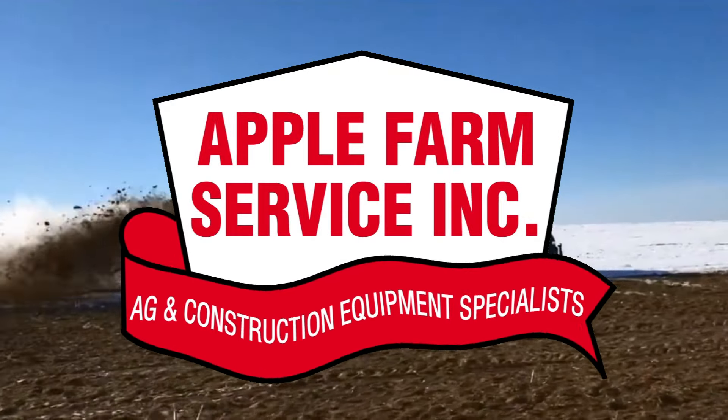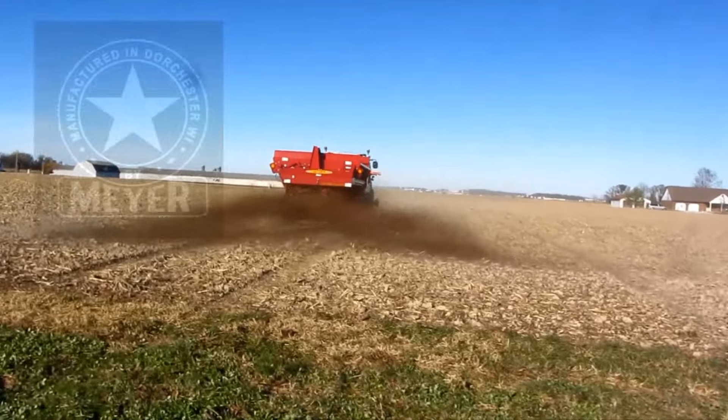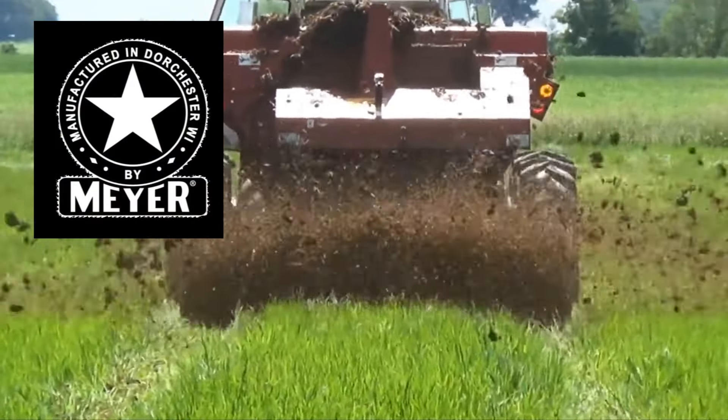Meyer Manufacturing offers a wide variety of spreaders to make the best use of your manure, and Apple Farm Service can hook you up with the perfect spreader for you.